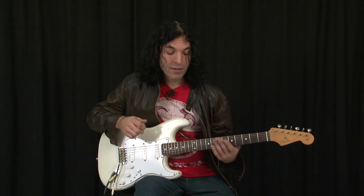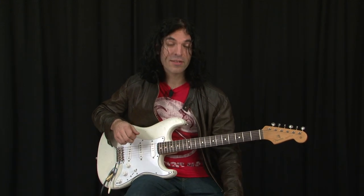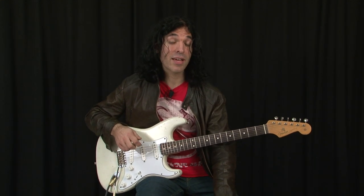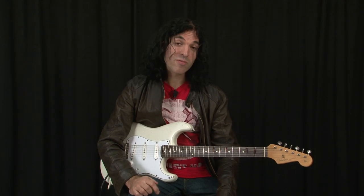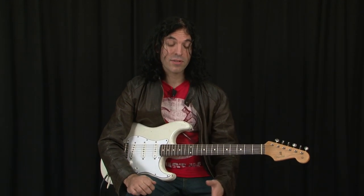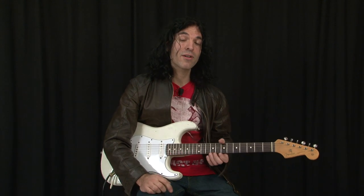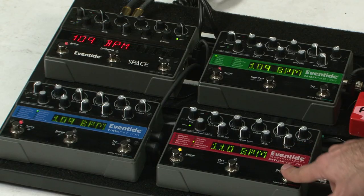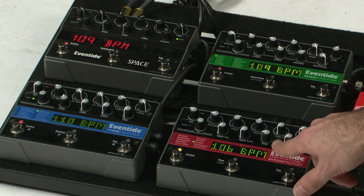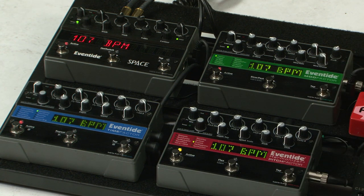Another advantage of Eventide stomp boxes is that they're MIDI compatible. MIDI is a way that you can connect all of the stomp boxes together and have one control the rest, so you can have a finely tuned system. Among the improvements in the newest software version are improved timing of MIDI clock, and that ensures that everything is at the same tempo. I'll show you that in a minute.